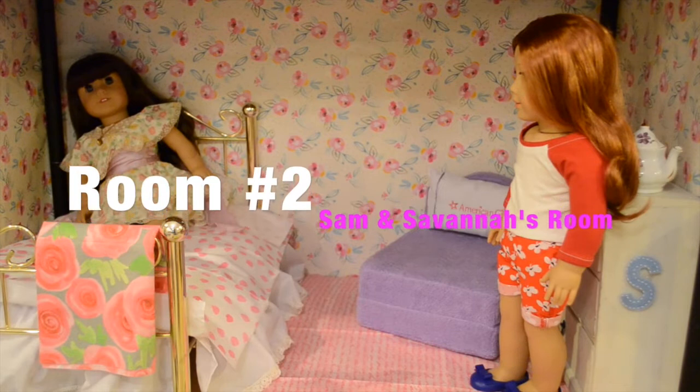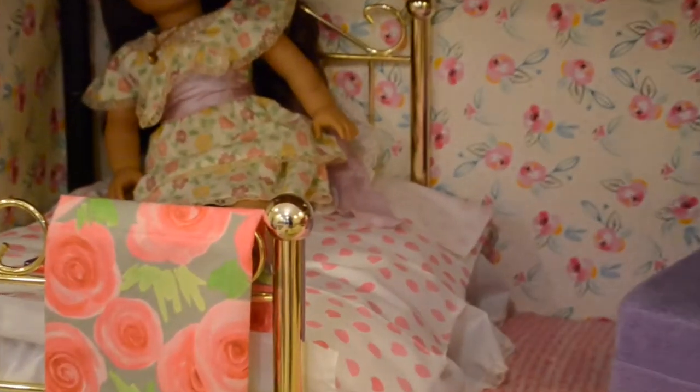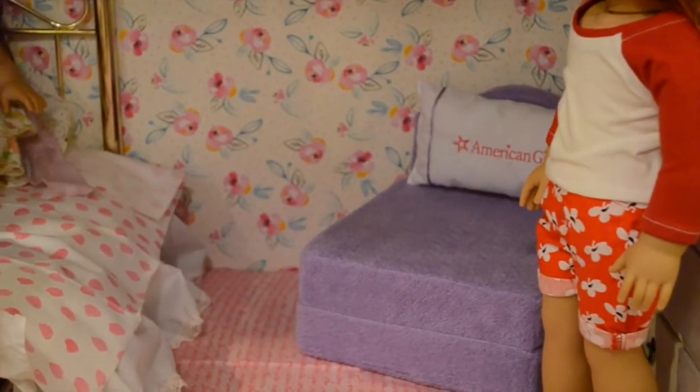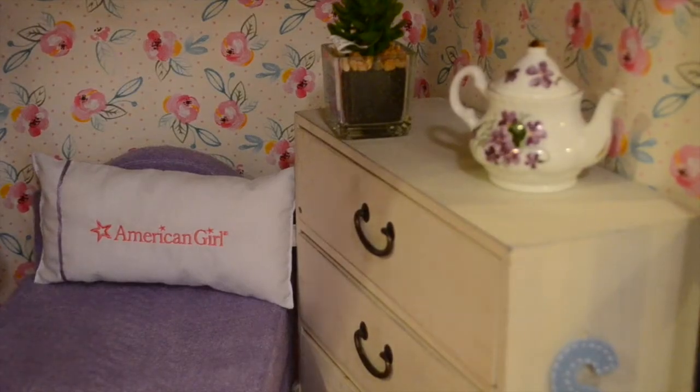Number two, Samantha and Savannah's room. We have a lovely bed on the side, which is a retired Samantha bed. We use some fabric, which you can get at your local craft store, to put on the top. And on the side, we have something that came with the hotel package at American Girl. We have some more fabric on the floor. Here is the wardrobe that we have, which they can store their clothes in. On the top, we have a teapot, which we got at an antique store, a succulent that we got for Christmas, and the whole dresser drawer thing was a gift.